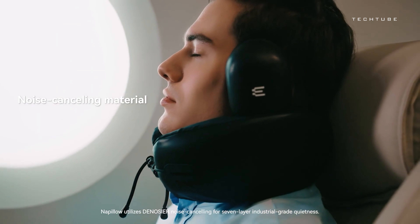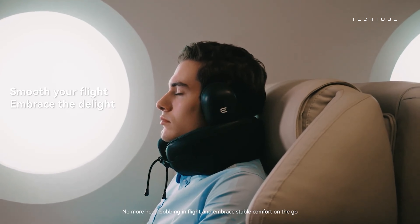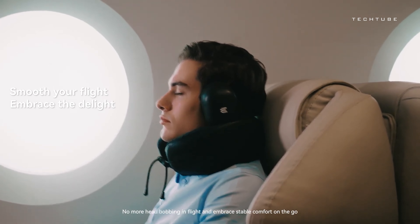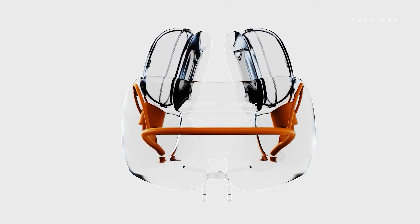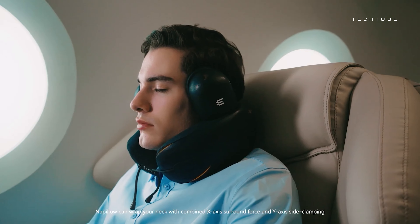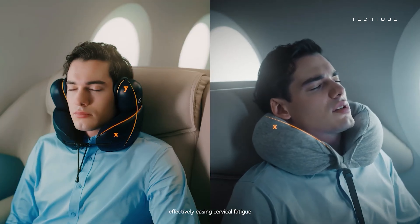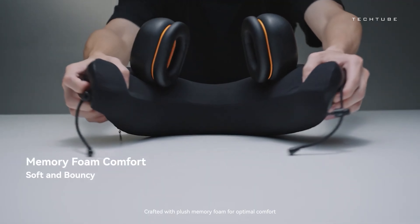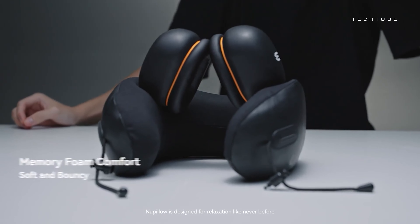Meet Napilo, your travel buddy for a journey of comfort and tranquility. Slip into adjustable earmuffs that cancel out the chaos with a 7-layer noise-cancelling hug. Nestle your neck into the ultimate pillow for unwavering support on the go. Compact and ready for adventure, Napilo's dual-axis design adds a twist to your comfort game. With built-in active noise cancellation, your travel's just got a whole lot more zen. Say goodbye to travel hassles — Napilo's here to make your journey as peaceful as a daydream.